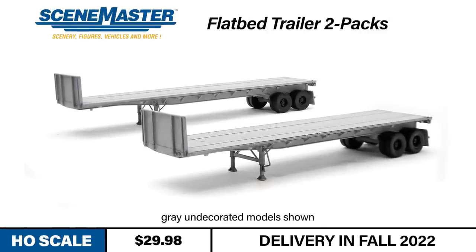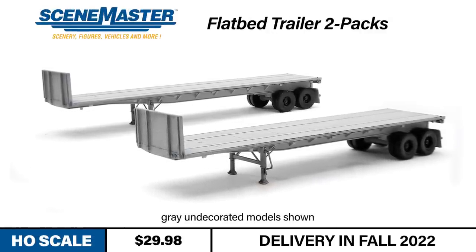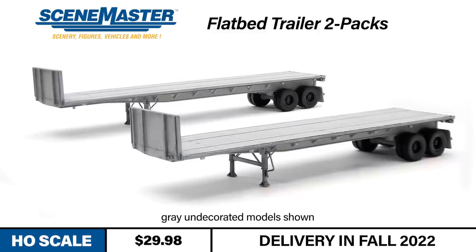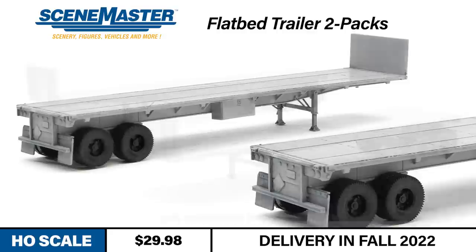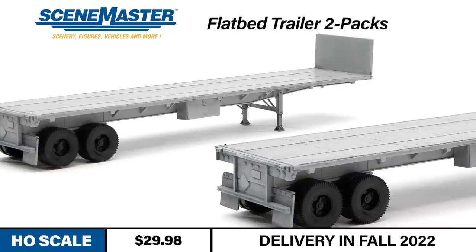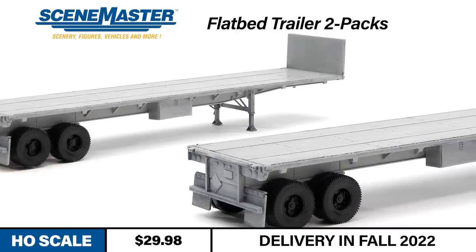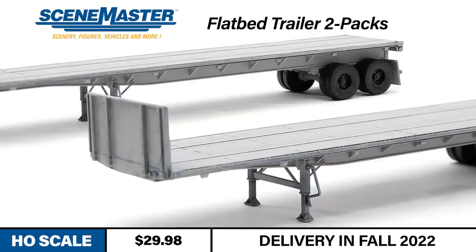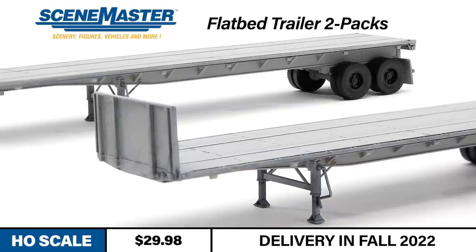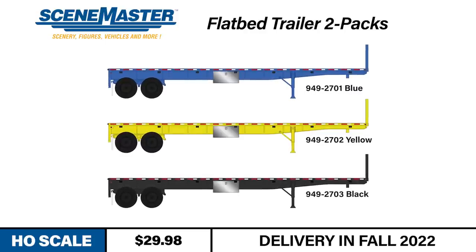Next up, we've got some newly tooled trailers from SceneMaster. Introducing new Flatbed Trailer 2-Packs modeled in HO scale, based on typical 40-foot flatbed trailers used since the 1960s. Thanks to the detailed deck, tail lights, ICC bar, and placard, they look great whether portraying active over-the-road service or scenery at a loading terminal. Modeled landing gear in up and down positions allow you to depict whatever mode they're needed in. Available this fall for $29.98 per pack.